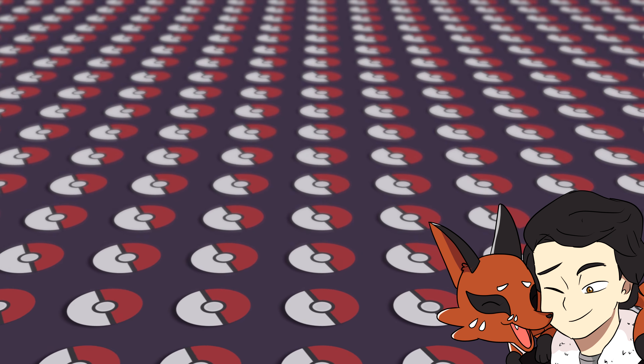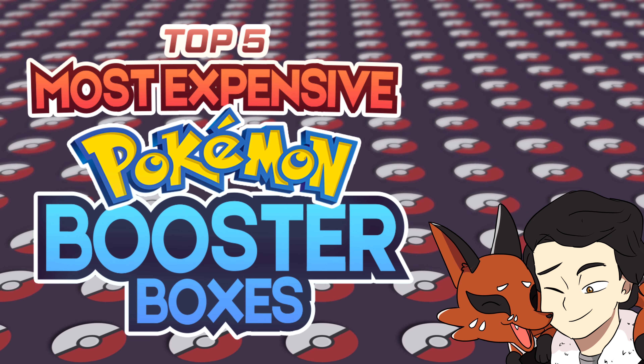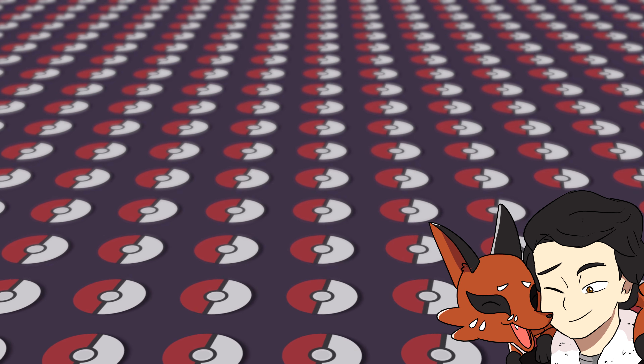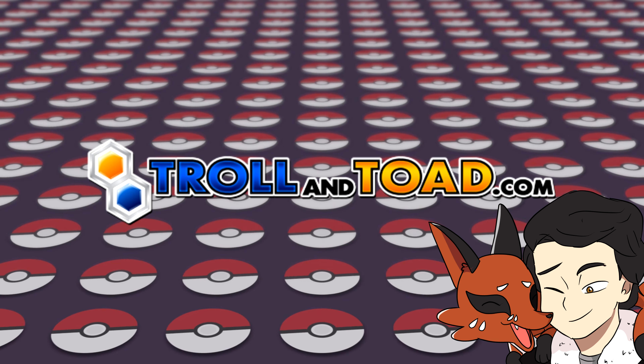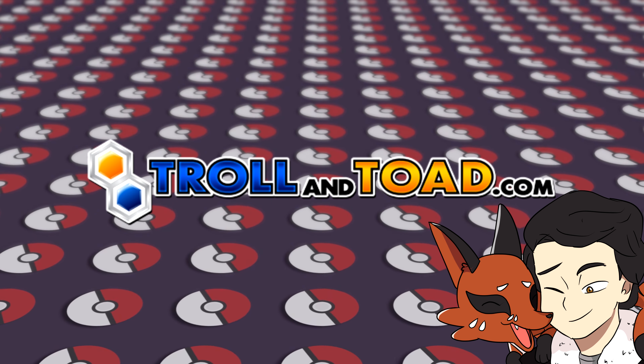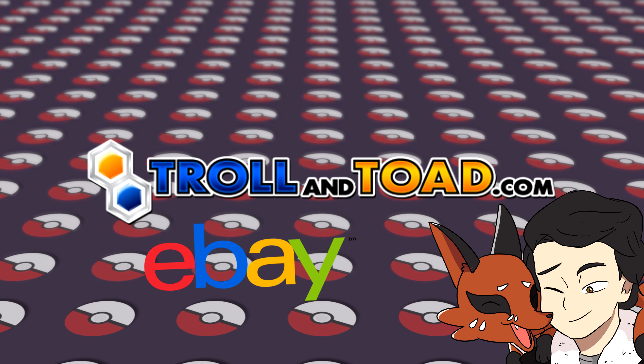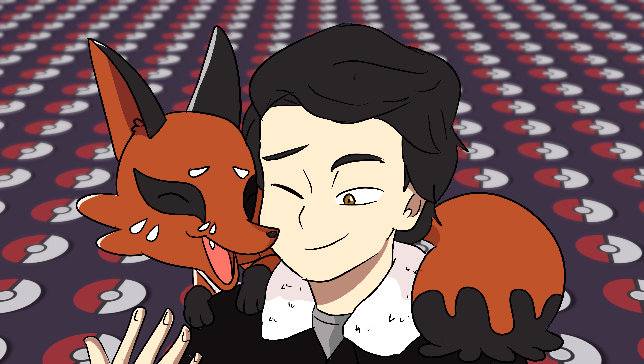Hello guys, AgileFox here. Today we're going to take a look at the top 5 most expensive booster boxes. Now all of these prices are correct at the time of publishing. I'm using TrollandToad.com as a guideline, but I'll also be using websites like eBay to see if there are any recent sales that we can touch on. So without further ado, let's dive in!